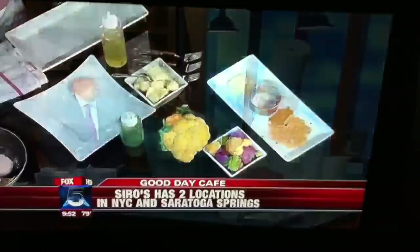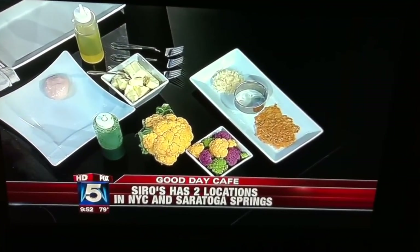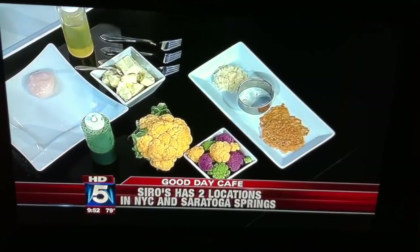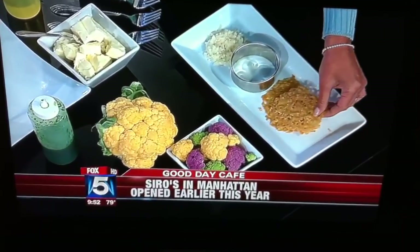How long do the scallops have to cook? About two to three minutes, depending on the size. While they're searing, let me talk about our garnishes — the Parmesan crisps. All you have to do is shave a little bit of Parmesan, put it on a rubber mat, put it in the oven, and bake it at 350 degrees Fahrenheit for about 15 minutes. It's a perfect garnish. Is that one of those over there? Oh, it's good.